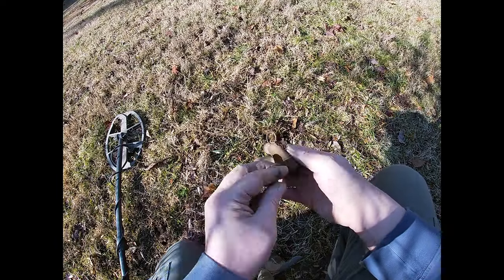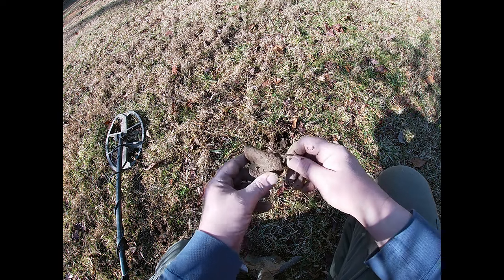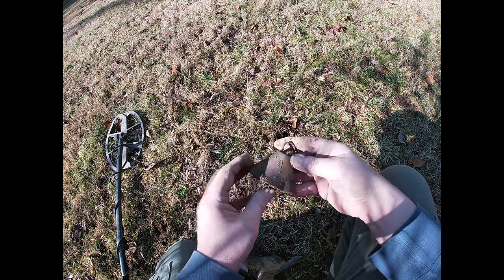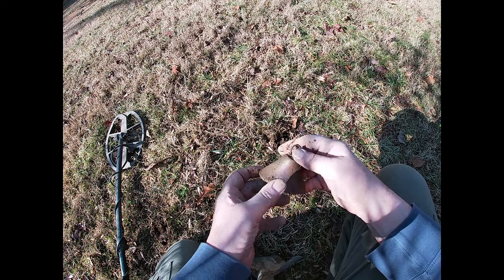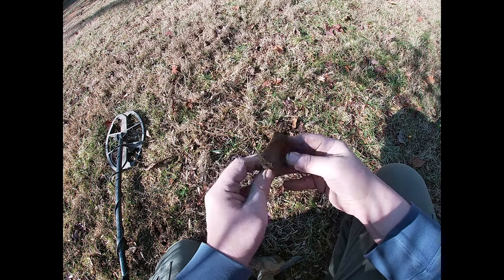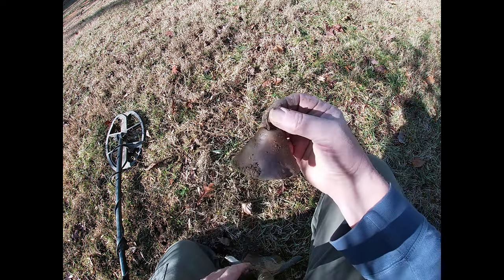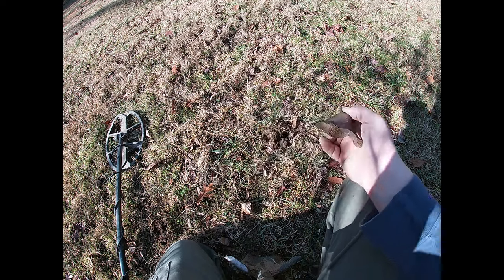Not a whole lot of old stuff, but there is a cool old bell. I wonder if that was from the kindergarten. Outstanding — it's a shame it's all banged up. I'll see if I can carefully bend it somewhat back into shape, but I definitely don't want to break it. That'll go in my bell collection.